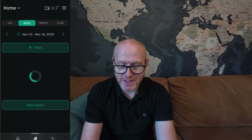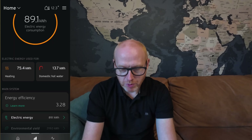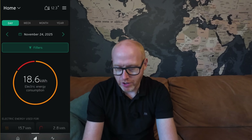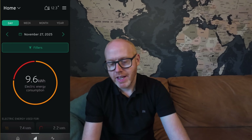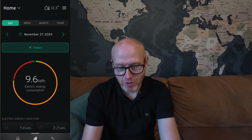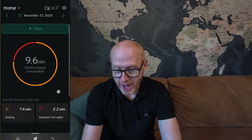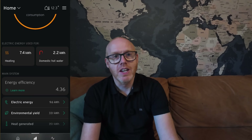Now let's bring you right up to date - this week so far, 3.28. And let's tune in on the last whole day that we've got. Today is the 28th, so yesterday November the 27th we used 9.6 kilowatt hours of electrical energy and we achieved a COP of 4.36.